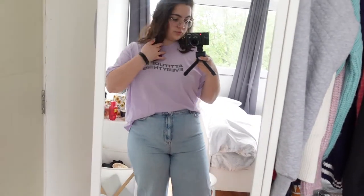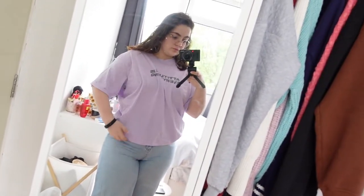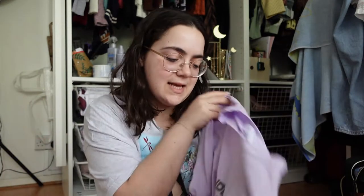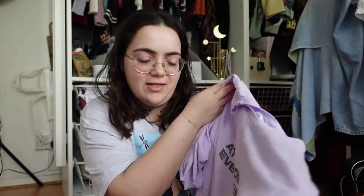I also bought this lilac t-shirt from Primark — how cool is it? I am in love with lilac; it's the color of the season this summer. It's a size M, about £5, says 'Attitude is Everything,' and it's oversized. I'm going to wear it to the gym or just lounging at home for comfy vibes. That was everything from Primark — a mini mini haul.